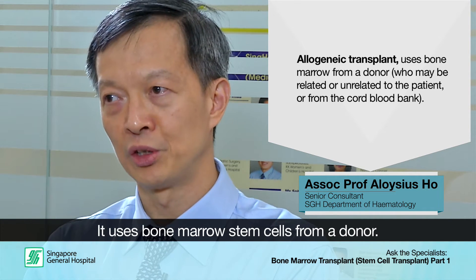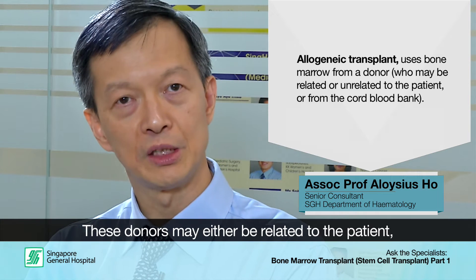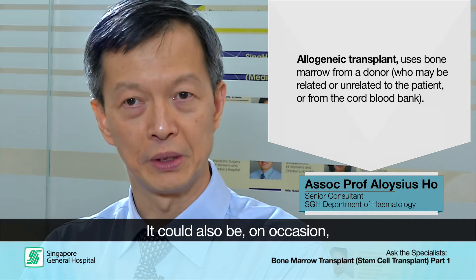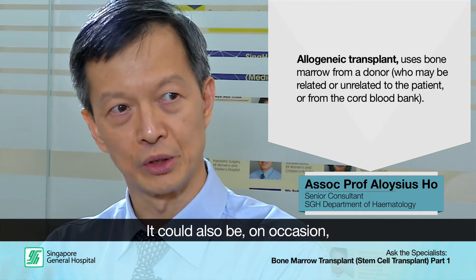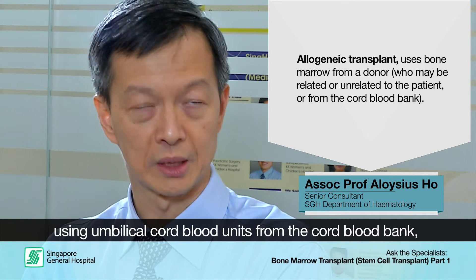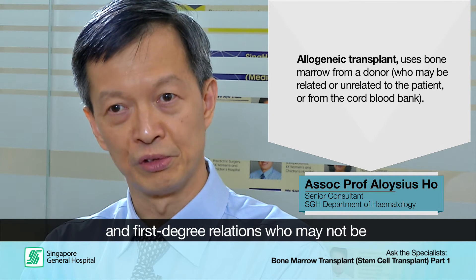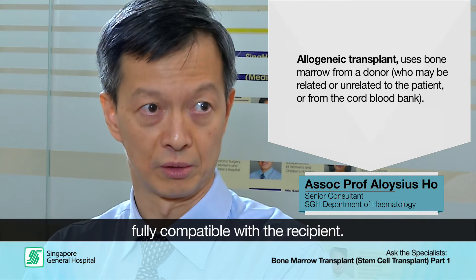The second type is more complex and is called an allogeneic transplant. An allogeneic transplant uses bone marrow stem cells from a donor. These donors may be either related, in the form of siblings, or unrelated volunteer donors. On occasion it could be umbilical cord blood units from cord blood banks, or in certain situations, first-degree relations who are not completely or fully compatible with the recipient.